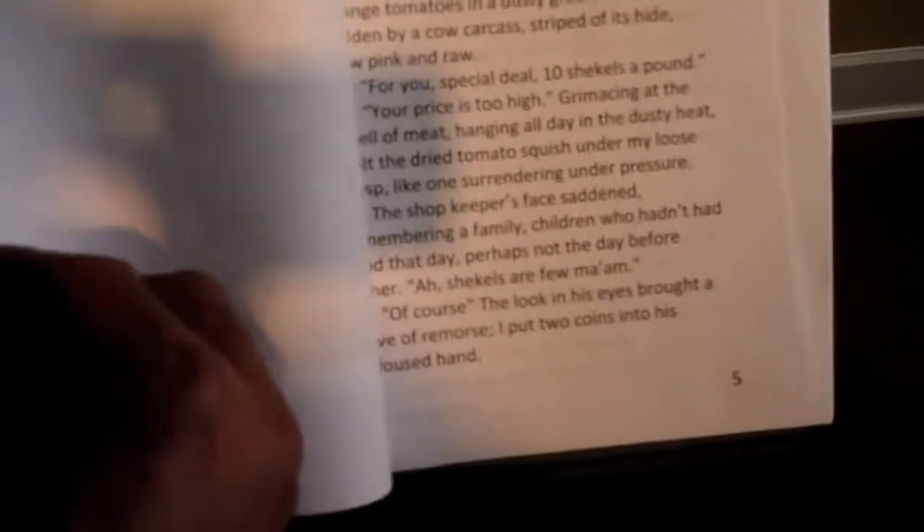Oh, here she is — there's a nice little block print. This is a complicated little story, very traditional. It's about a Christian — this person went to Palestine and did a book there.